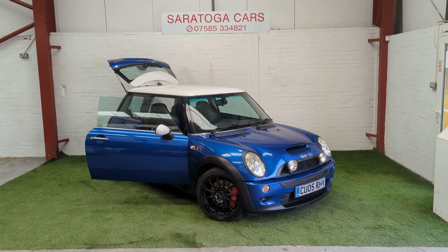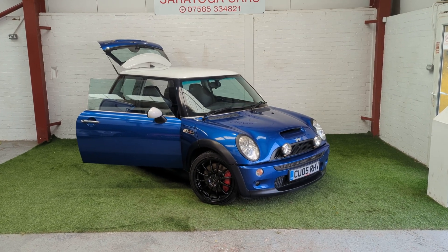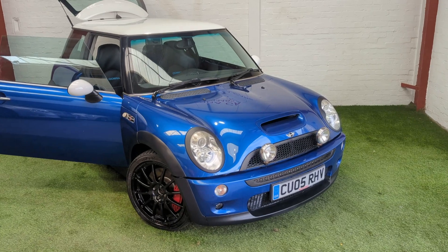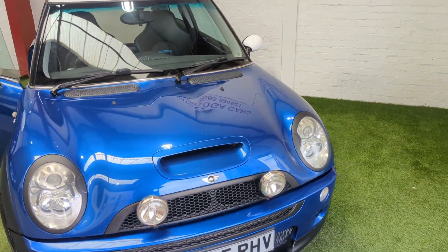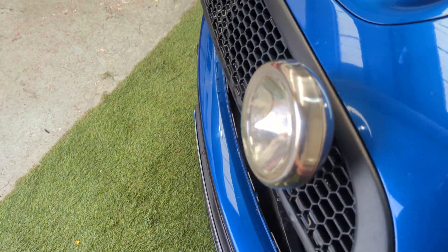This is Saratoga Cars' video on our 2005 Mini Cooper S, done 61,000 miles, with full service history. We've just done a supercharger service and a clutch replacement. I'll start you off with underneath the bonnet.